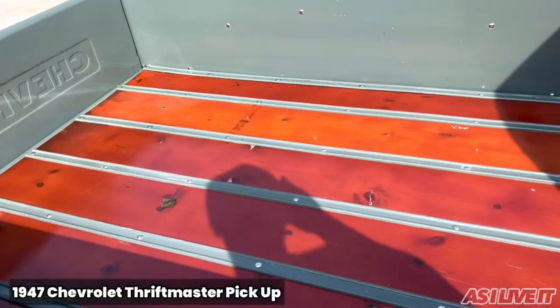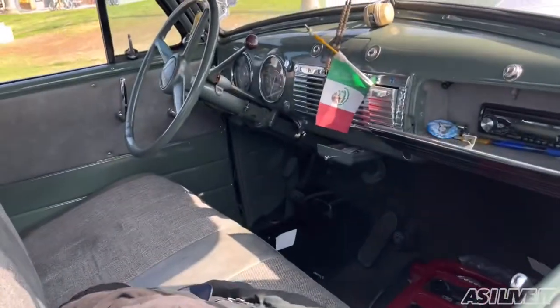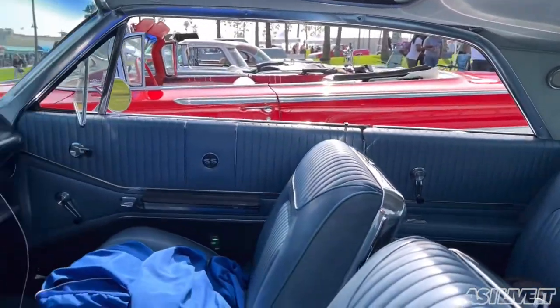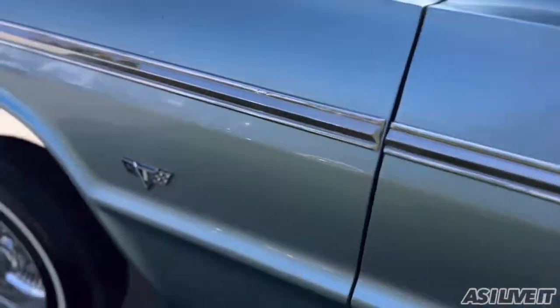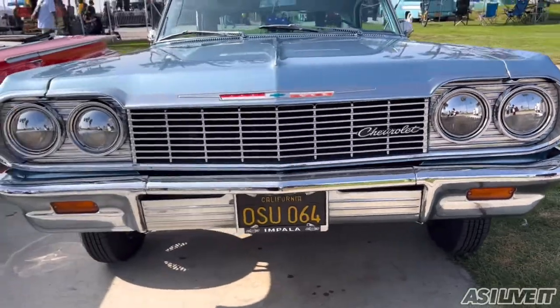This is a 1947 Chevy Thriftmaster pickup. I do not know why they call it the Thriftmaster — if you guys know, please leave it in the comments below. This right here is a 1964 Chevy Impala SS. I don't know what the SS stands for — maybe I should have done more research. As you can see it has a hydraulic system and very small tiny tires with cool rims.